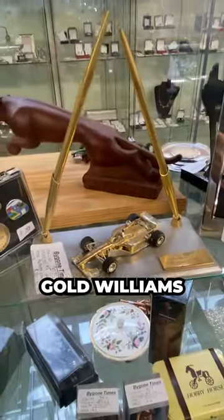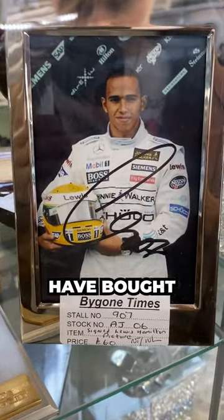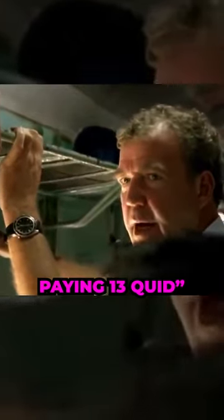In fact, I found this gold Williams thing which was quite cool, and next to it was a real signed photo of Lewis Hamilton, which I probably would have bought but it was 60 quid — and I mean, I've got that sort of money, but I'm not paying 60 quid.